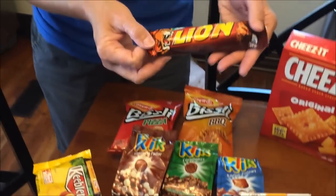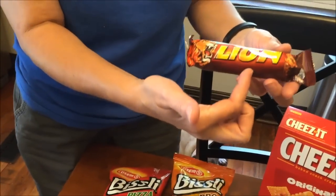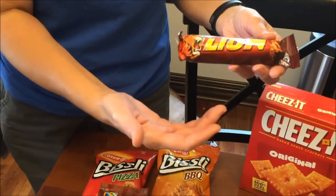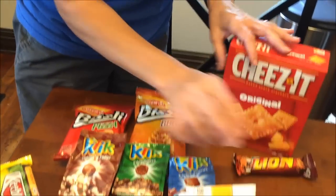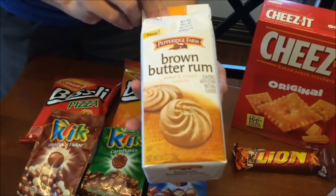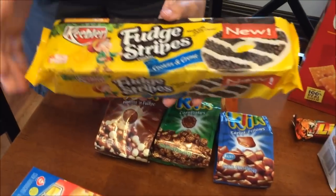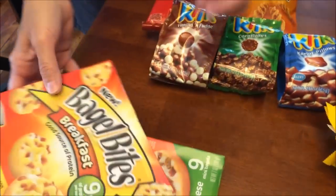I bought a Lion Bar because when Kevin and I were at Epcot at Disney we bought a Lion peanut bar, and I wanted to compare the peanut bar to the regular bar — it's been so long since I've had one I just don't remember it. We also bought the new salted caramel cookies, the brown butter rum cookies, and the cookies and cream fudge stripes.